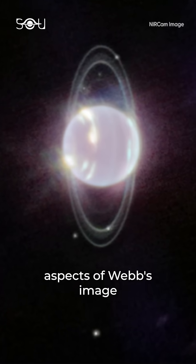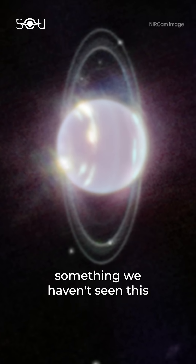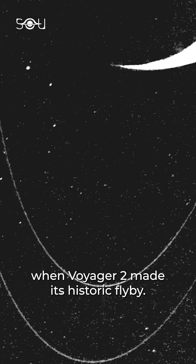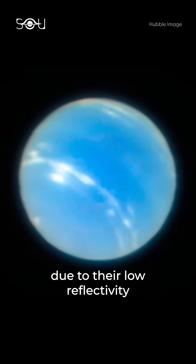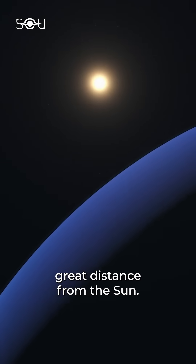One of the most exciting aspects of Webb's image is the sharp view of Neptune's rings, something we haven't seen this clearly in over 35 years. The last time Neptune's rings were visible with such clarity was in 1989, when Voyager 2 made its historic flyby. Even advanced telescopes like Hubble struggled to capture the faint rings due to their low reflectivity and Neptune's great distance from the Sun.